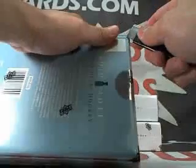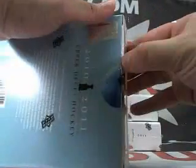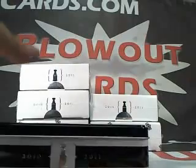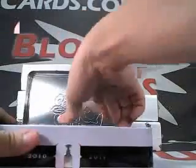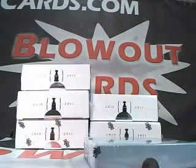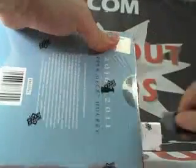Box number one. First tin. You know what? I'll pick out all the tins first, that way we can have all the fun at once.